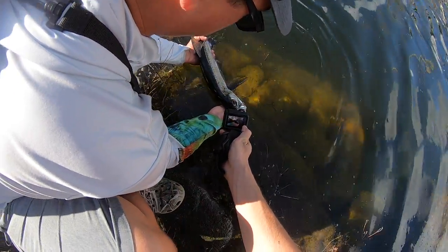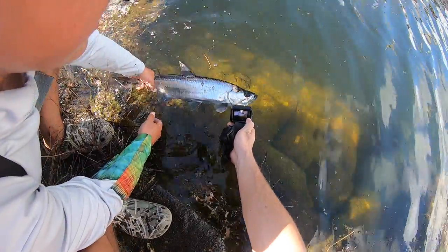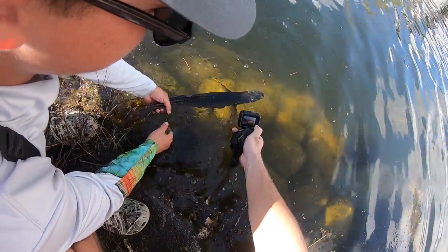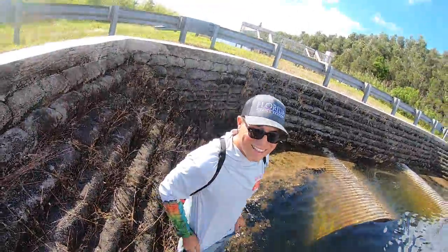Beautiful - I mean just beautiful. Oh my god, freshwater tarpon on the Monster 3X. Dude, that's a pretty freaking fish right there. Multi-species bro!